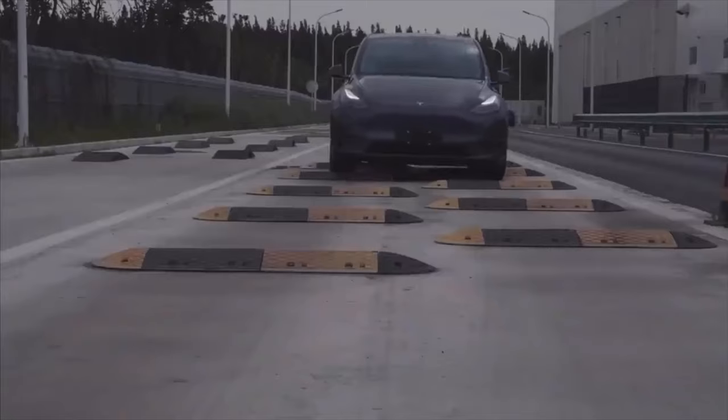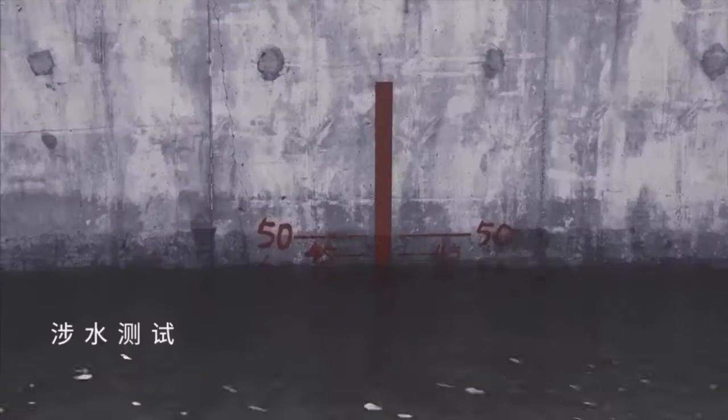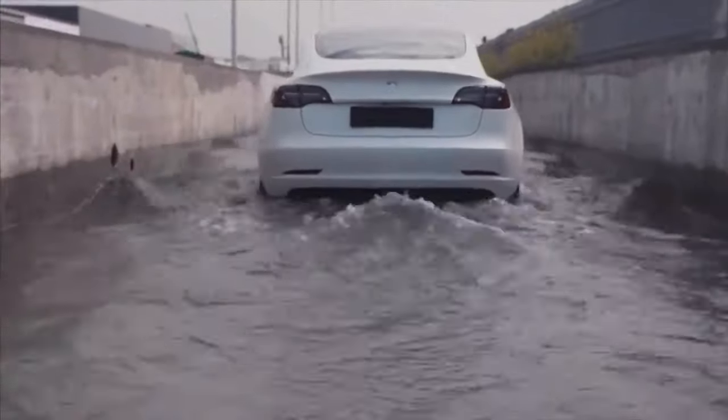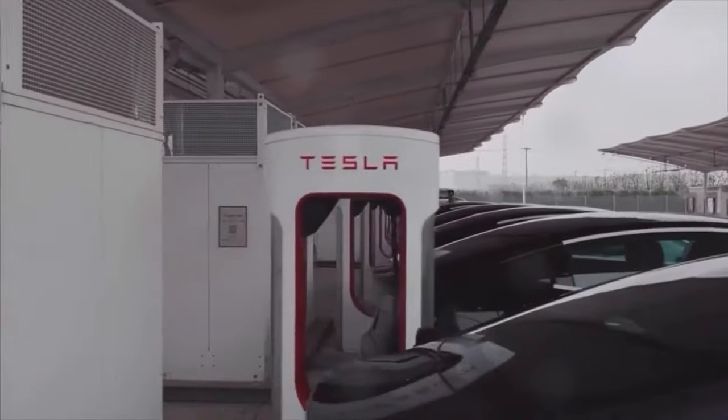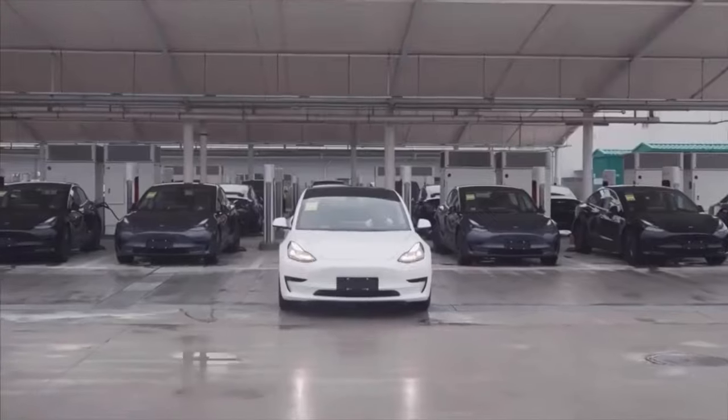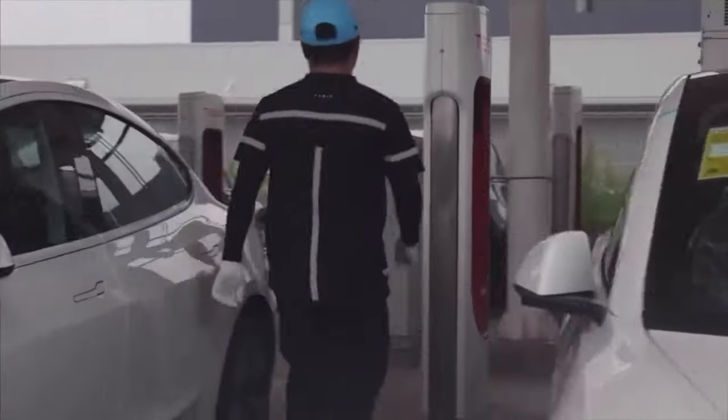Europeans, go ahead and order the Model Y if you don't care about the 4680 cells — and honestly, you won't really feel much of a difference between that car and one with 4680s. It's just internal differences and you won't notice a difference either way. Thanks for watching, hope you enjoyed this one, and I'll talk to you in the next one.